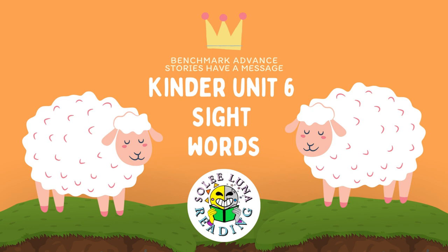Kindergarten Sight Words, Unit 6, Benchmark Advance: Stories Have a Message.